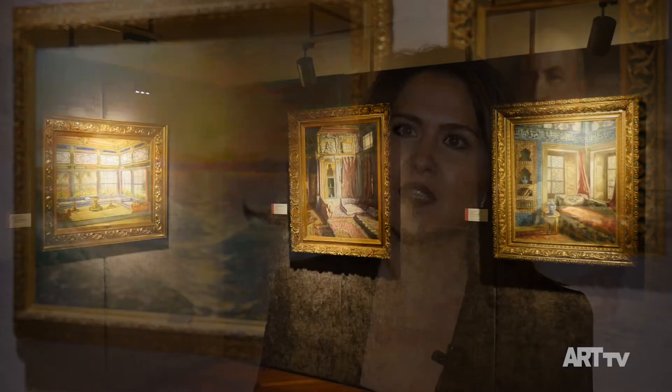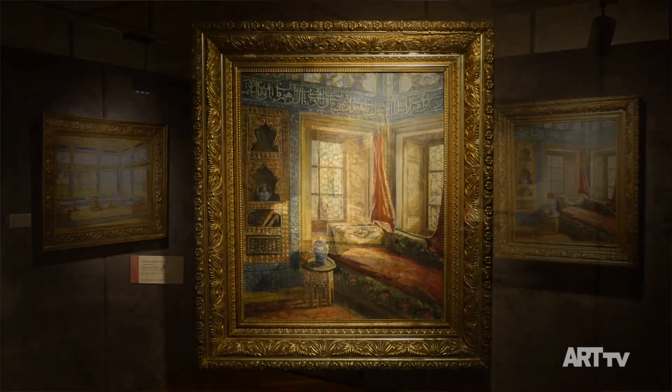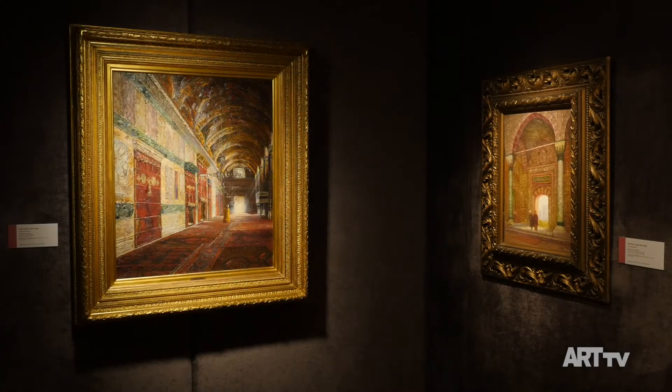Sergi Temmuz 10'a kadar devam edecek. Giriş ücretsiz; önceden rezervasyon yaparak telefonla grup olarak turda gezme imkânı var.